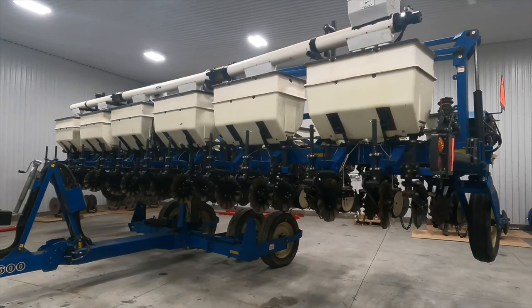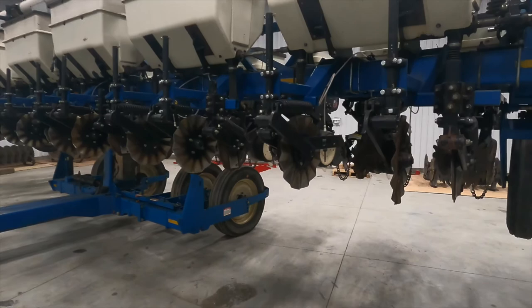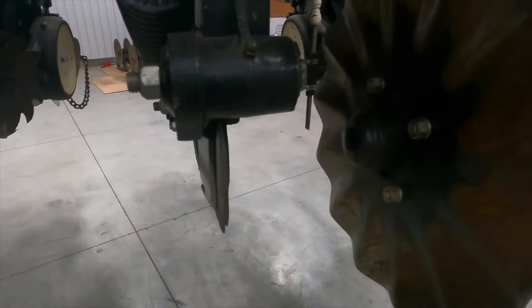This right here is one of the main reasons why we went with a Kinsey planter. You don't have to be kneeling on the ground — everything is right here. You've got to like that.